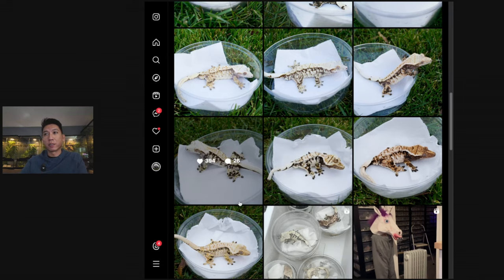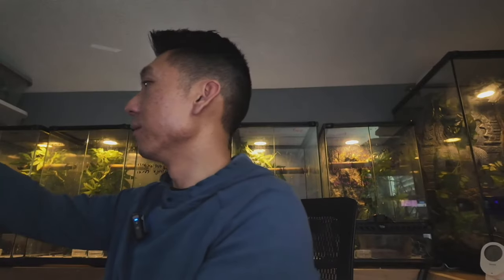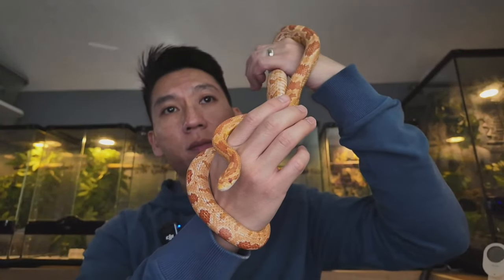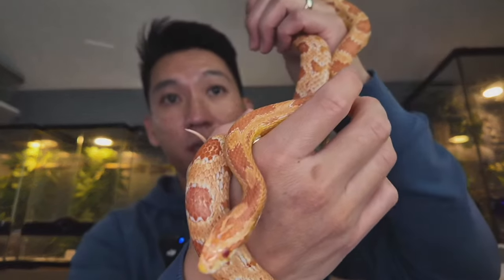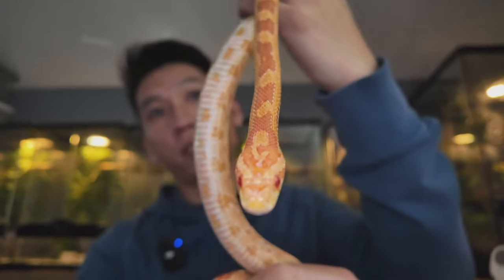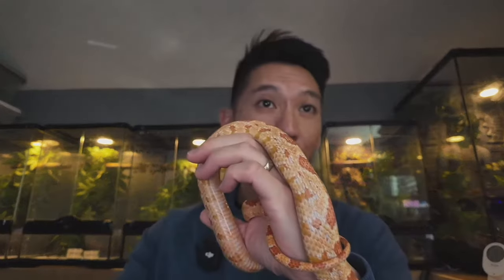My daughter came in with her snake — this is Cornelius, the corn snake. My other Sony focuses better — this one doesn't focus as quickly. I'm holding her while she gets something. I was talking about how some people overexpose their photos to sell animals that are whiter than they really are, and I think that's pretty shady.